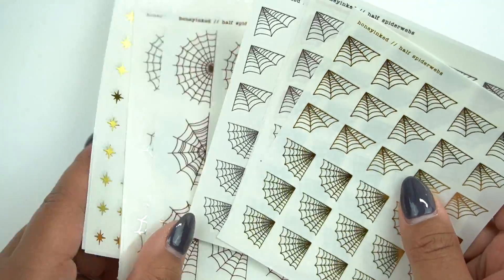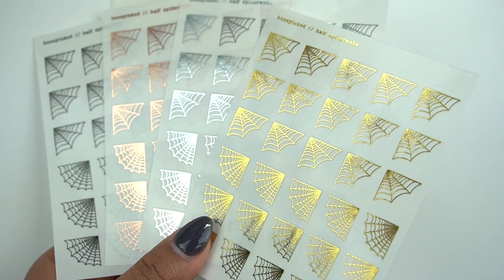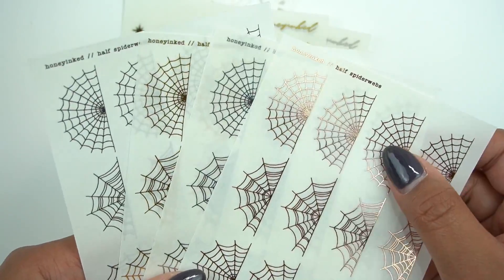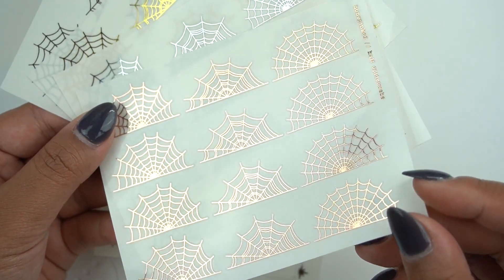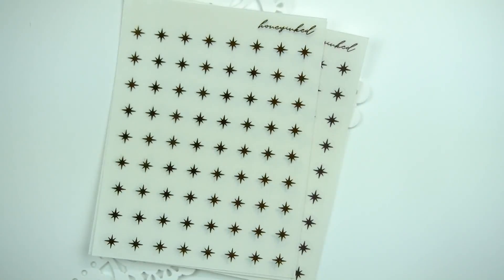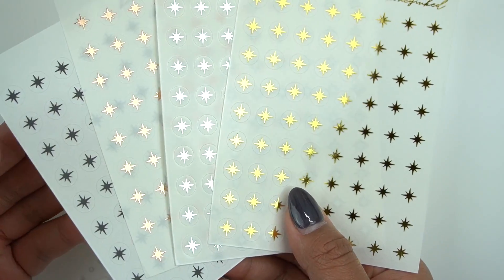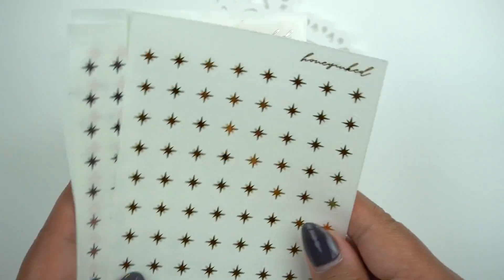And then these are perfect for Halloween or if this is just your style. These are her half spider webs or corner spider webs, and I like that she flips it so you can utilize it for any corner. They are so stunning — I can't wait to use those for Halloween. And then here you have her full spider web mandalas. Her foiling is impeccable. There's no issues or mistakes in her foil, it's just so nice. And then here you have some larger stars. I use the smaller stars for my habit trackers, but these are perfect to layer over full boxes.